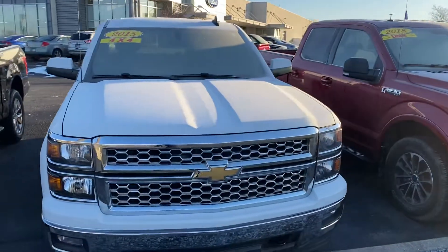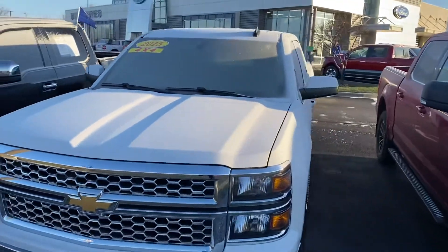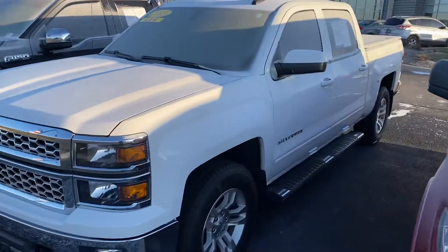Good morning, this is Scott with Bill S's Ford. Making this walk-around video on this 2015 Chevy Silverado.